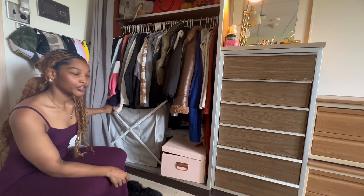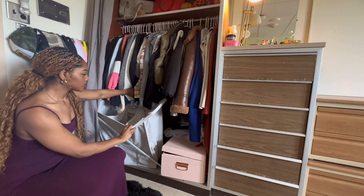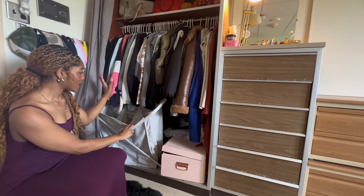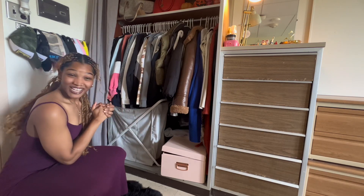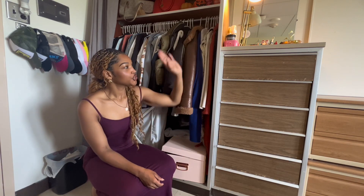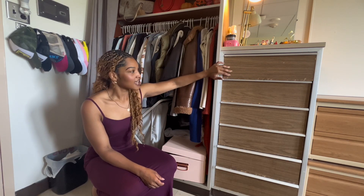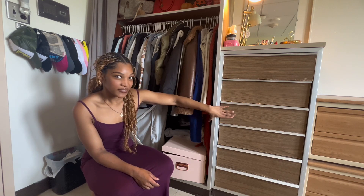Right here I have my laundry bin — it's actually a pre-sorted tri-fold laundry bin, so I can do whites, reds, and darks. That's pretty much it in this closet. This is my first set of drawers. This drawer right here holds all of my tank tops, regular t-shirts, and long-sleeved t-shirts.